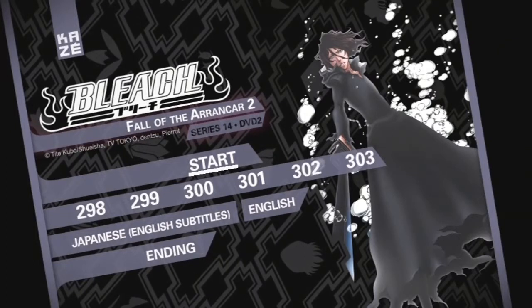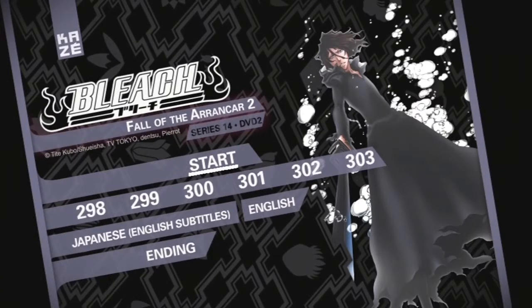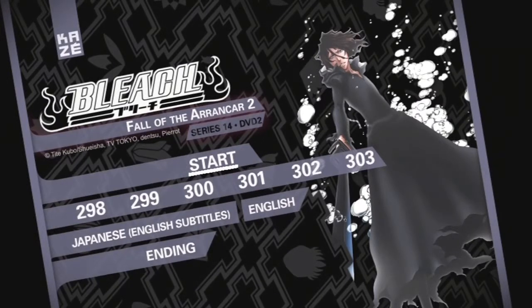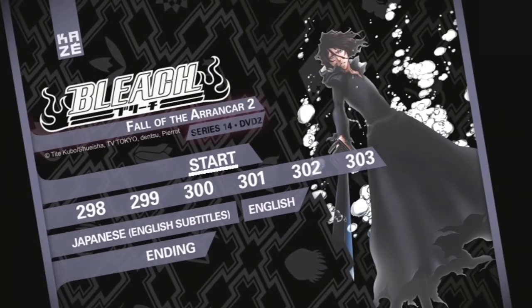Anyway, that's what you can expect from Bleach Series 14 Part 1, which will be available on DVD in the UK via Manga Entertainment and Kaze Entertainment on the 22nd of September 2014.